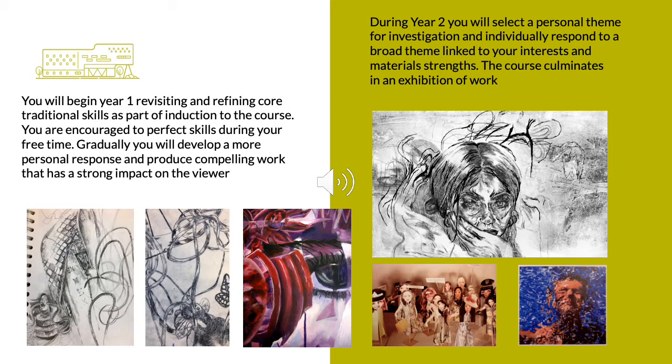This year allows learners to become really confident and most learners flourish, producing work on larger scales, exploring more contemporary and personal themes, and innovating and refining their own practice. This year two portfolio is accompanied by a written critical essay and culminates in an exhibition of work in a gallery setting where parents and friends are invited to come and view their achievements.